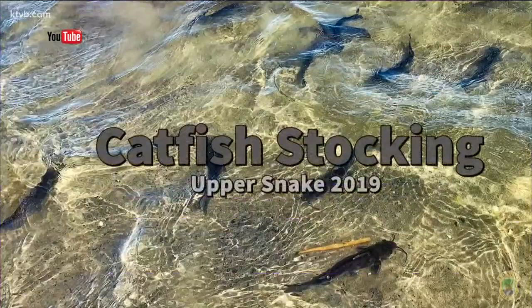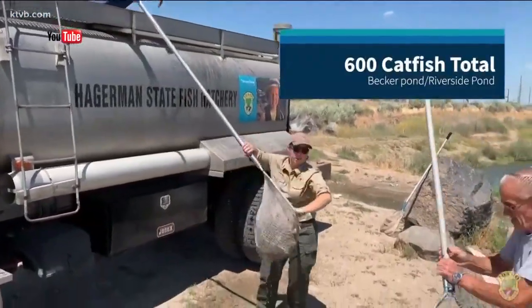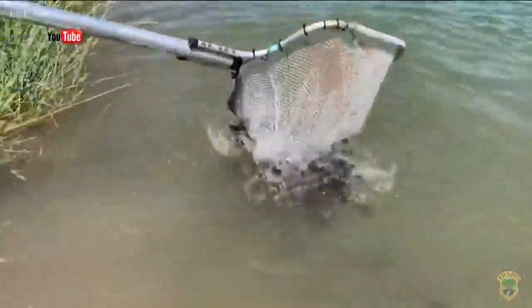Anglers might need to check how much time they have off. Idaho Fish and Game stocked about 1,800 catfish in four ponds in eastern Idaho — maybe worth the trip for you. Fish and Game says it added the catfish because the warm temperatures make trout lazy during the summer and less likely to feed aggressively. That's why you haven't been catching the trout.